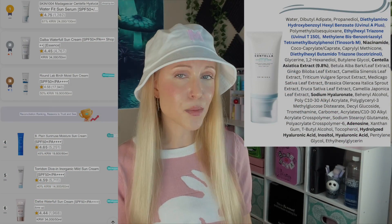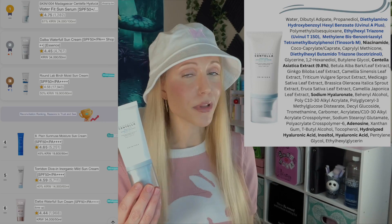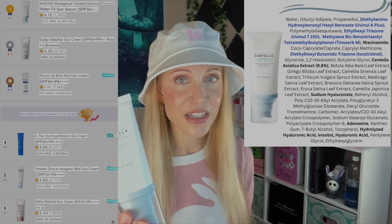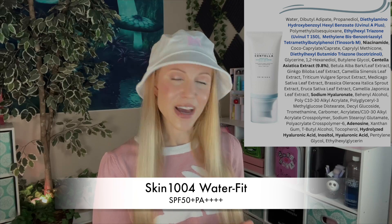Let's move on to our second sunscreen, which is number one on Hwahae and number one on Amazon as well. You've probably heard of it — the Madagascar Centella Hialu Sika WaterFit Sunscreen from Skin 1004. This one, I feel, took the world by storm, and I will tell you why.